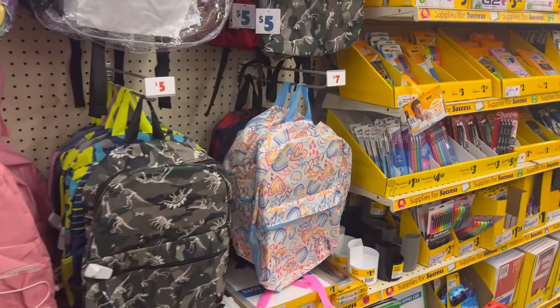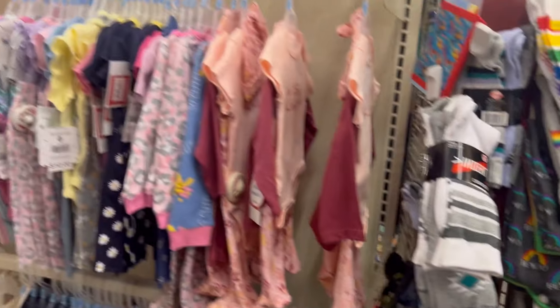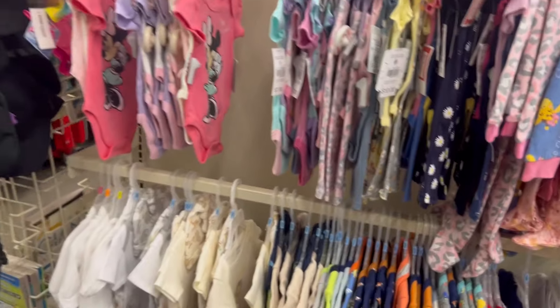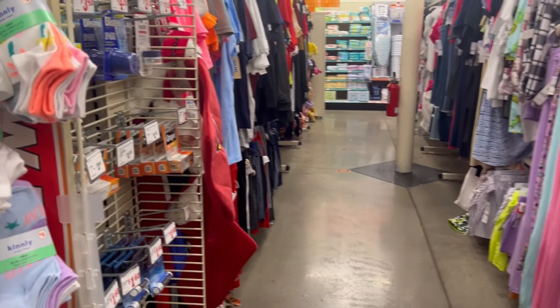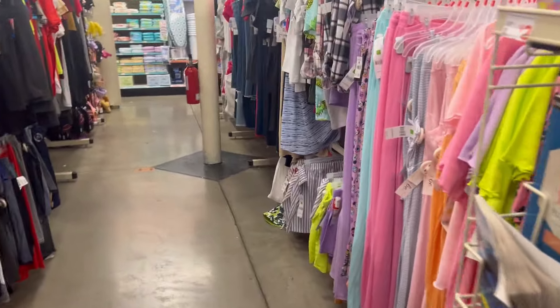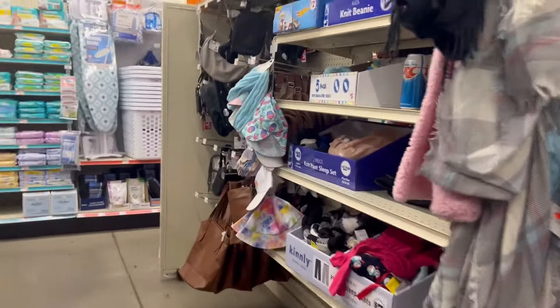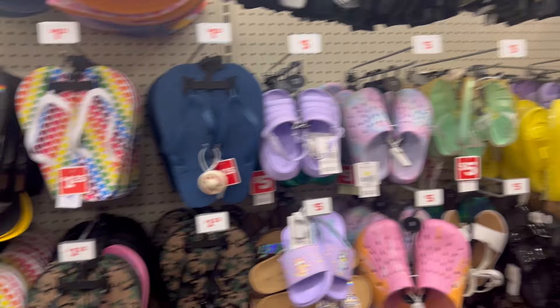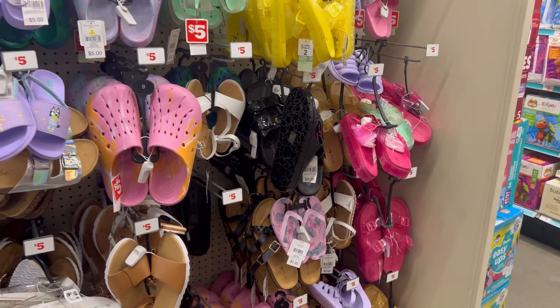Over here is good stuff. Down here is clothes. I don't see my favorite sign yet. I see some shoes down there, let's go look down here. This is pretty — a pretty big store. This is my first time at this one.